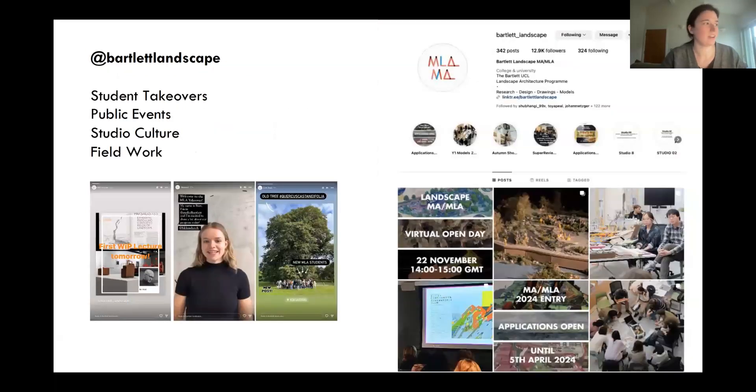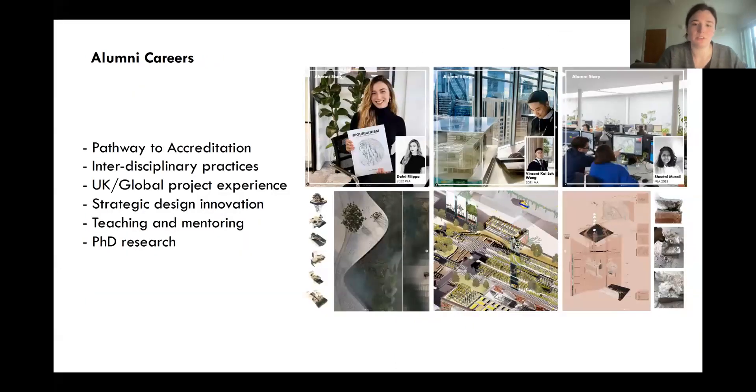The Bartlett Instagram features student takeovers, where students show their day, talk about their project, or discuss their theory work. Public events, studio culture, and field work are also broadcast. In terms of alumni careers, graduates work in various practices following UK accreditation routes, pursuing further research in academia, starting PhDs, or working abroad — with many different possibilities available.